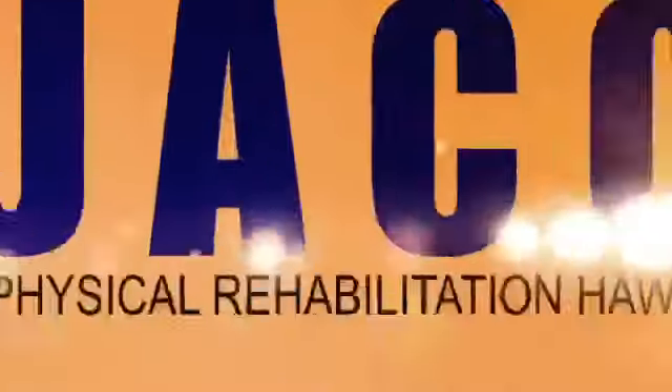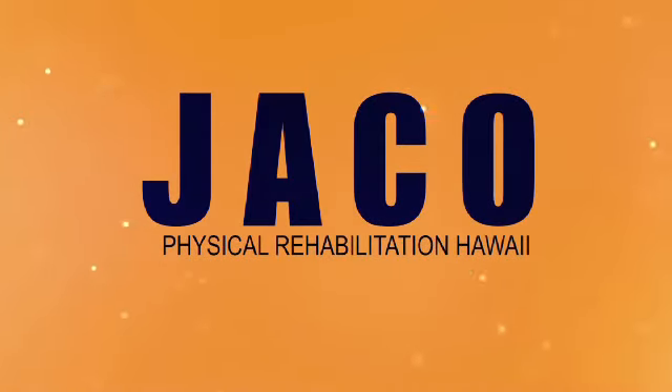Get Fit Quick, brought to you by Jocko Rehabilitation, keeping you in the game of life.